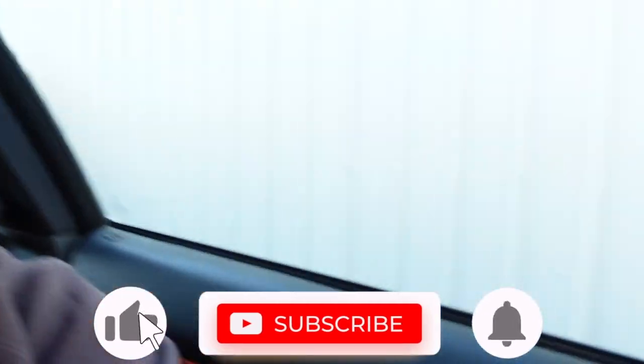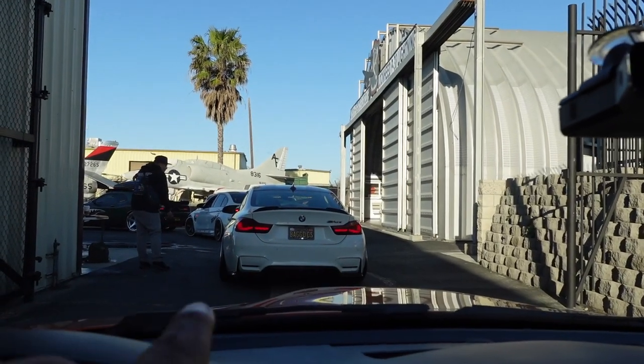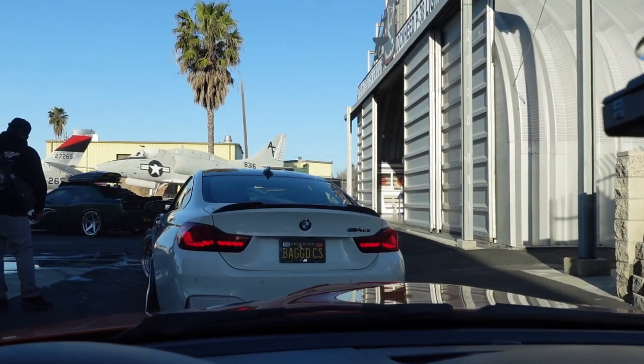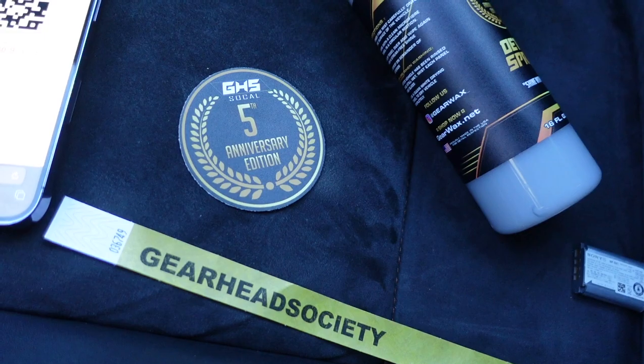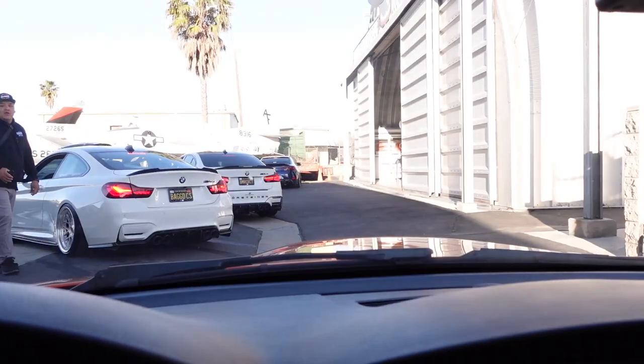What's up guys, welcome back to another video! Today we're at the Gearhead Society out here in Chino, California. I'm with Beamer Circuit today and we are just rolling in right now. Big shout out to Beamer Circuit and shout out to Farouk for putting me in with them. We already got a bracelet, a sticker, and a detailing spray — we're just about to get parked up and get everything situated.